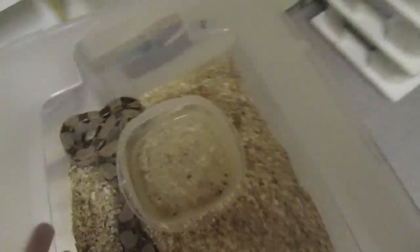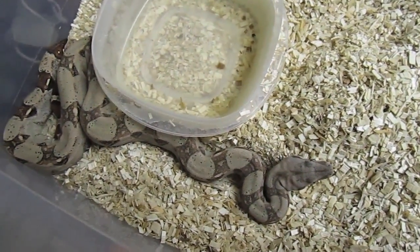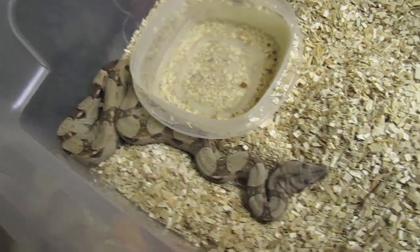So those are all from the same litter. Here's the brightest normal that was in that litter — you can see she's already what some people call a pastel, really light base color and no side diamonds, just a beautiful animal.